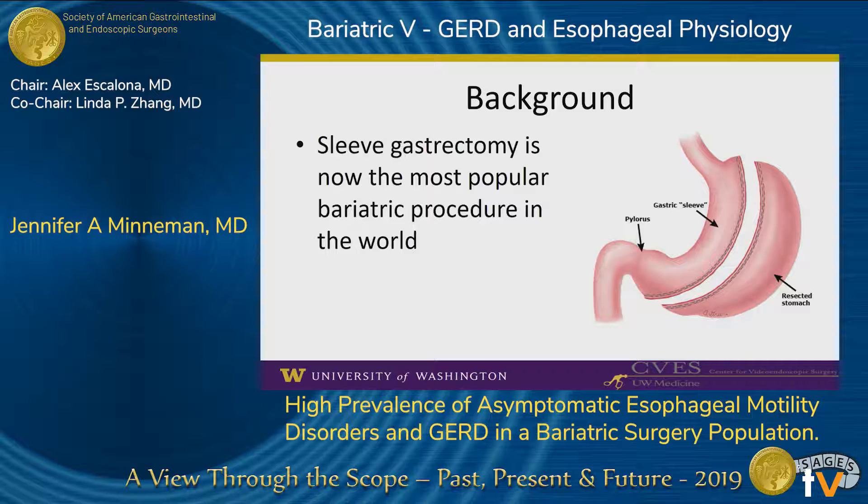A sleeve gastrectomy is the most commonly performed bariatric operation in the world. A restrictive procedure, a sleeve consists of tubularization of the stomach, decreasing its capacity and leading to effective weight loss with a low complication rate that appeals to patients and surgeons alike.